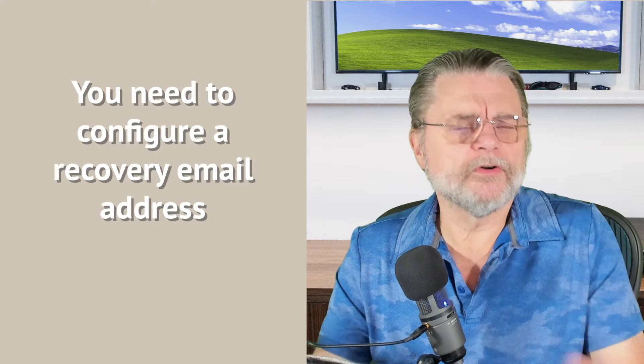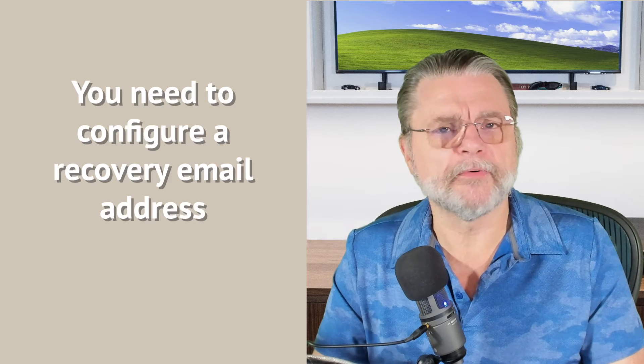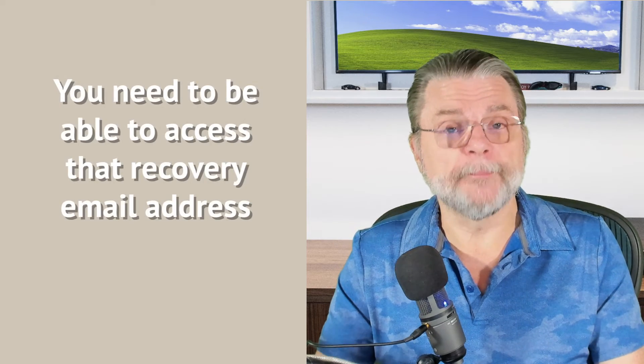You do need to set a recovery email address. My recommendation is that you do it with a different service. You can do it with a different Gmail account if you like, but I like having it separated to a completely different service like Outlook.com, Yahoo, Proton, or any of the others. The bottom line is that you do want to have that alternate email configured.